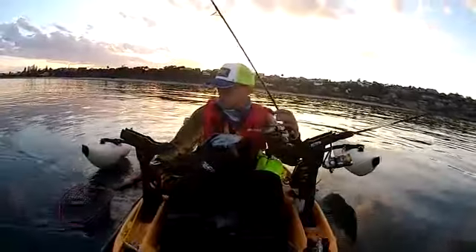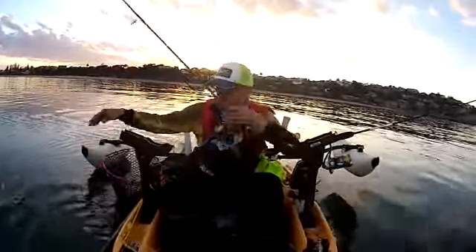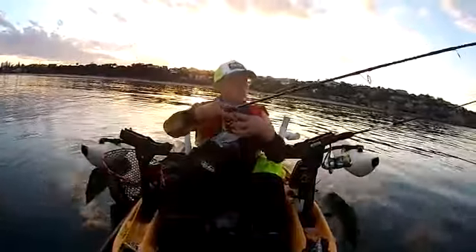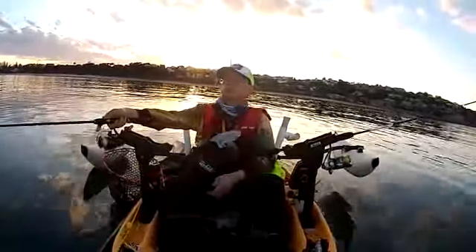I'm getting on the small one. So I'm getting on the other side.